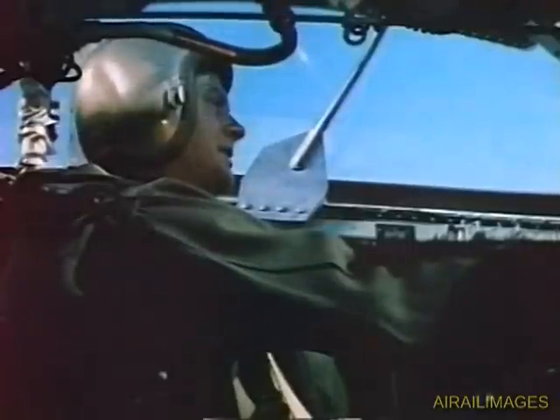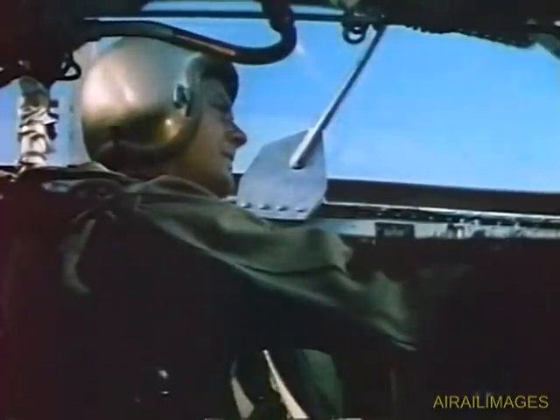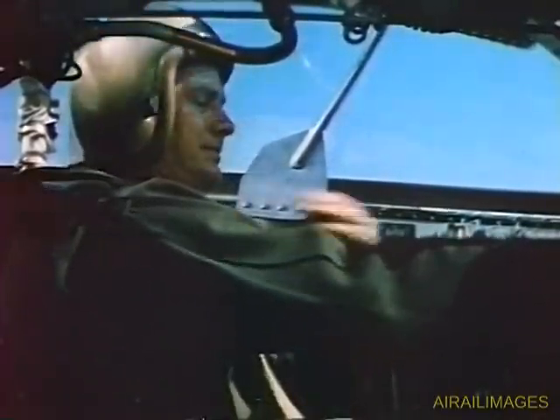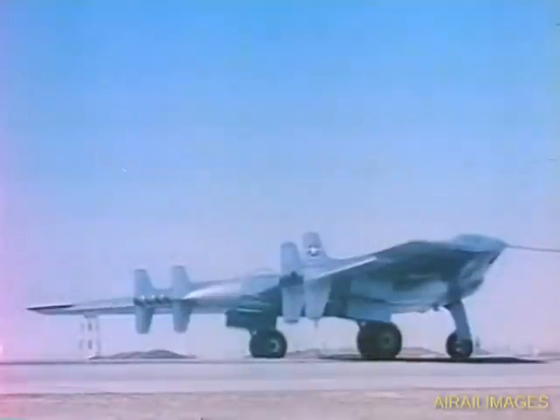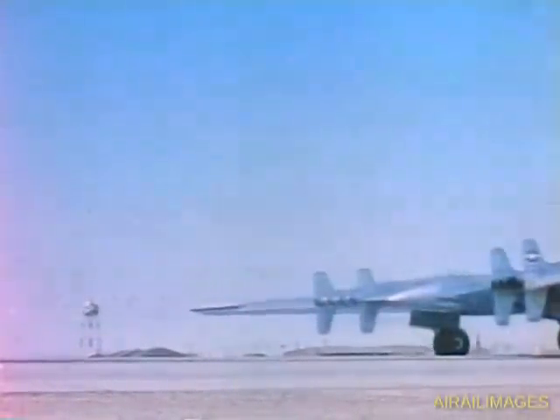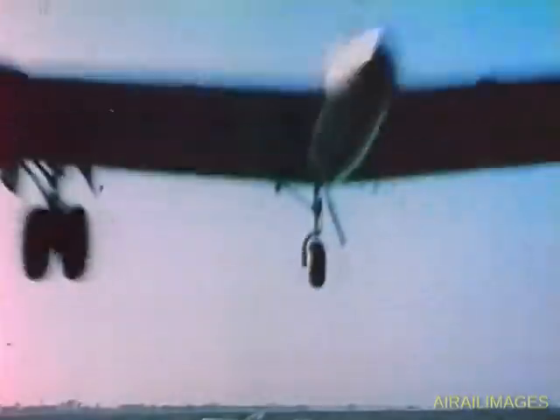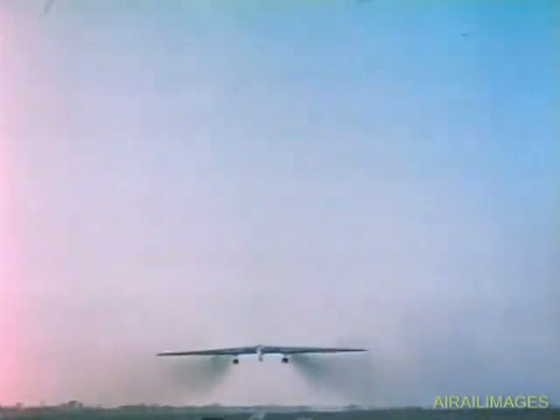Hello Tower, this is Air Force 2367. Ready for takeoff. Over. Air Force 2367, this is the tower. Cleared for takeoff. Roger. Here we go. In a matter of seconds, this 100-ton giant is airborne. Notice its phenomenal rate of climb.